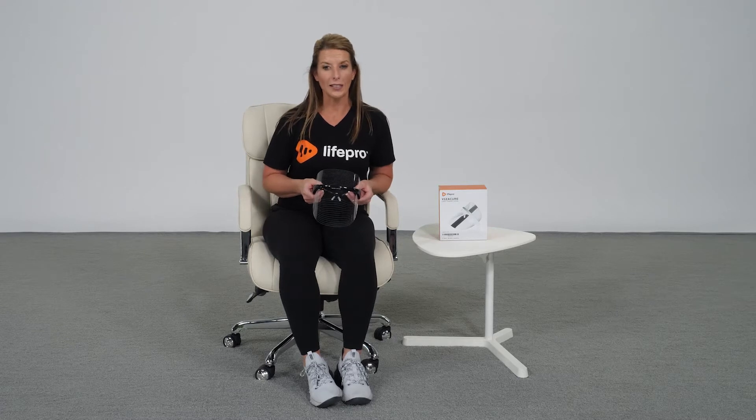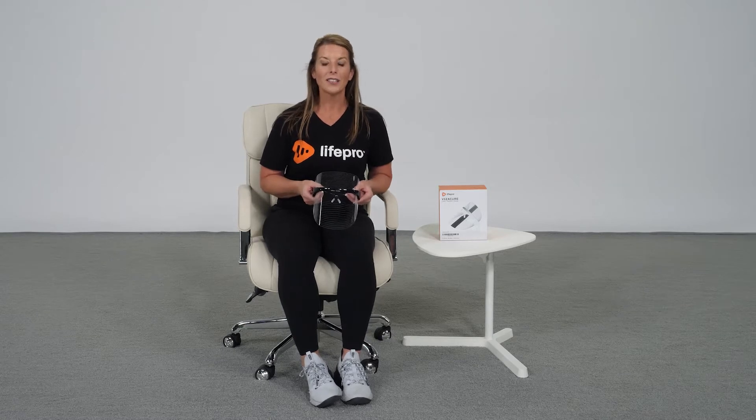Hi, my name is Amber Kivett and I'm a certified athletic trainer and human performance coach for LifePro. You don't need trips to the spa in order to get smoother, softer, more supple skin, because now our newest product — the greatest innovation in anti-aging — the VisiCure Light Therapy Mask is here to help.